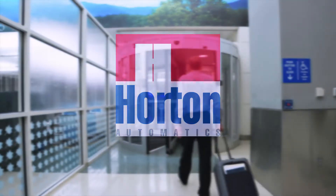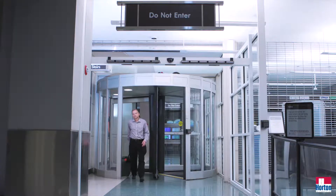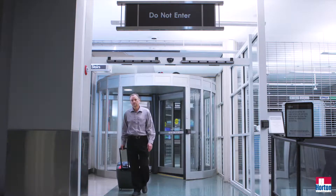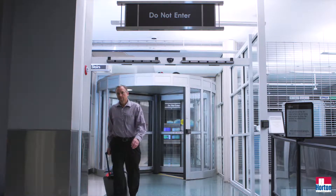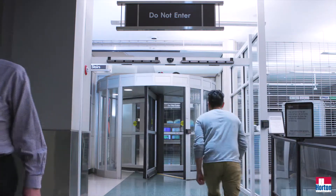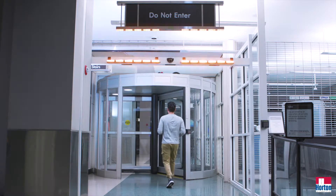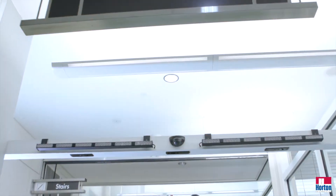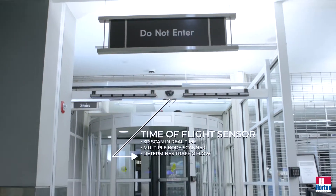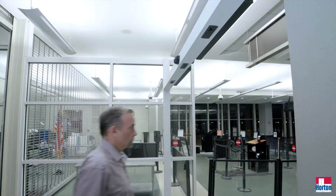The Horton Early Warning Detection System adds another level of safety to your secure area exit. With the Horton one-way security revolving door, frequently used at airports, the Early Warning Detection System initiates the appropriate response when an unauthorized person approaches from the unsecure side. The time-of-flight sensor accurately determines the direction of all pedestrian traffic, allowing flow to continue uninterrupted as they move from the secure to the unsecured zone.